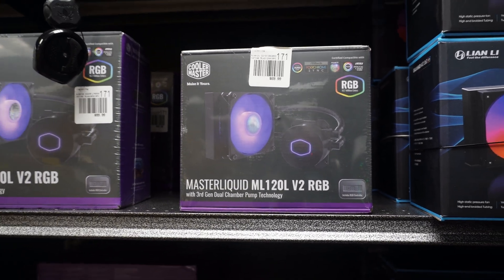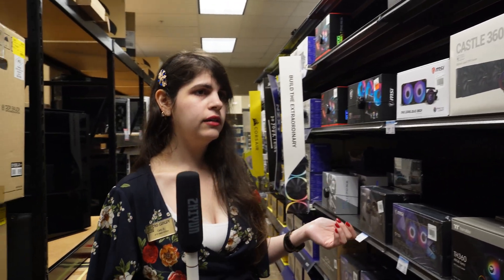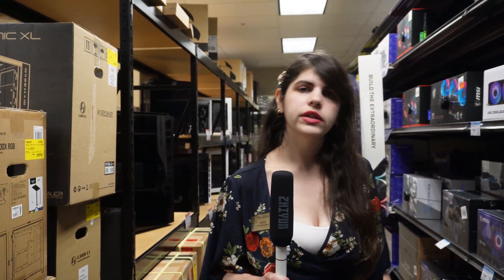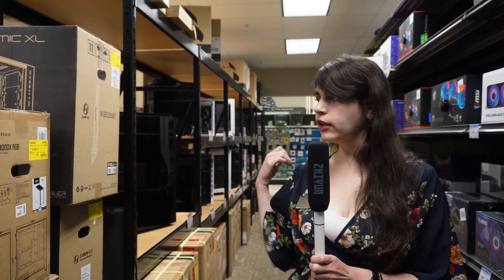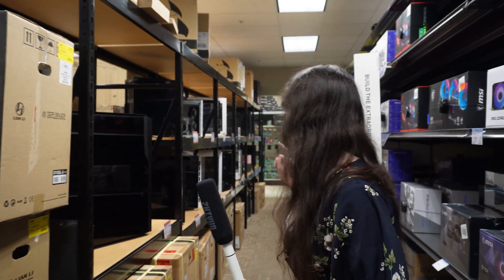We also have a 120mm option from NZXT and Corsair options as well. Manufacturers are making a lot of liquid cooler options available for pretty much everybody.